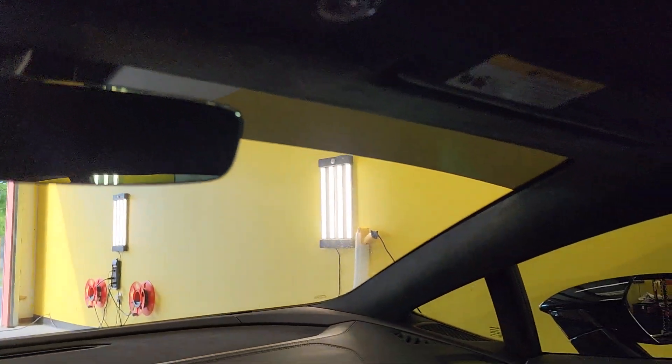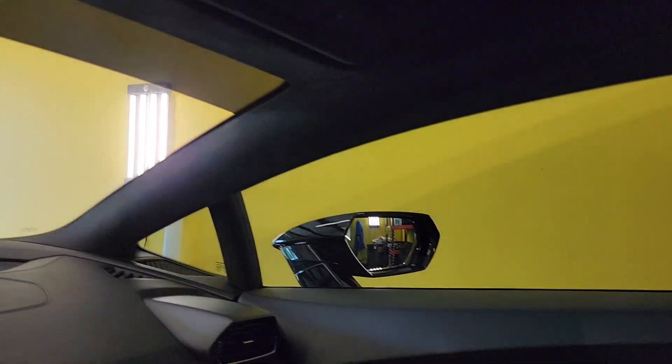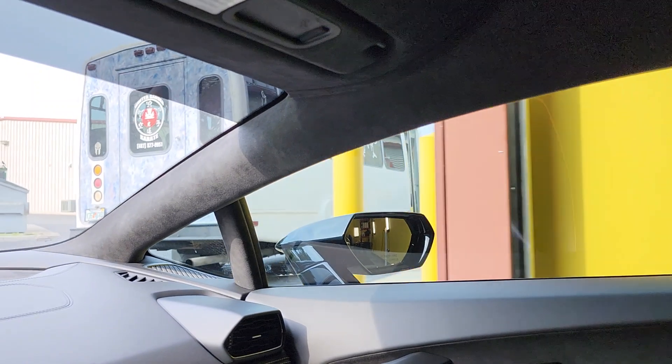That is five on the visor strip. And we did thirty on the side windows. Thirty is the darkest you're allowed to do on the front two doors in the state of Florida.